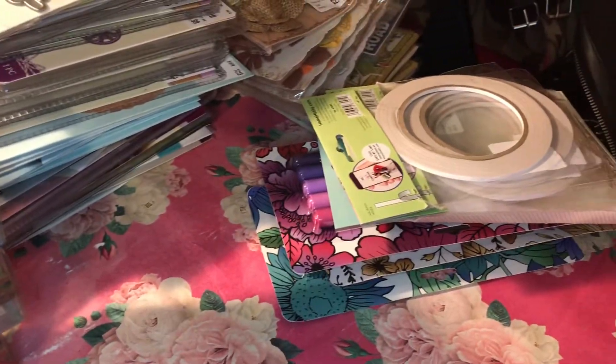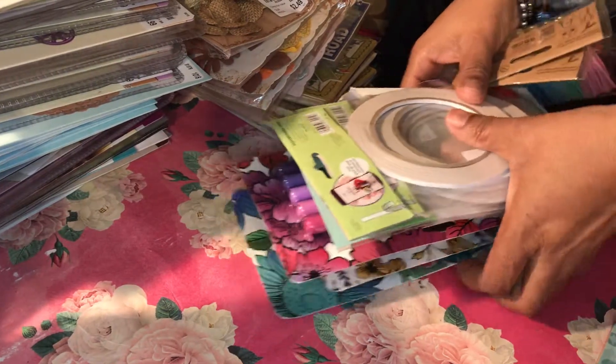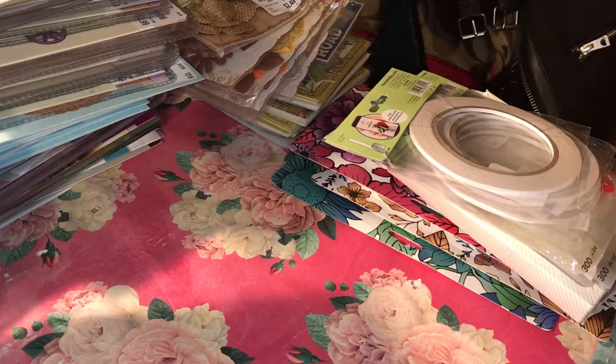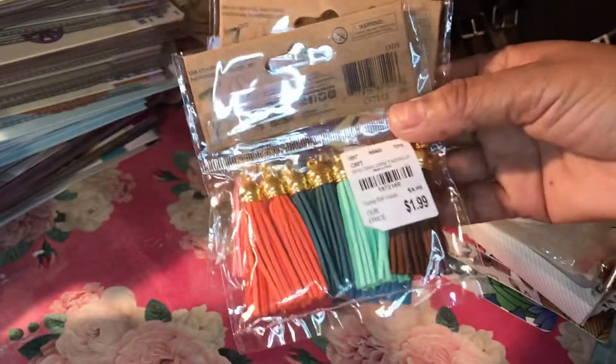I also have a few things from Michael's but I'm not sure if I have it out to share — either way you'll get to see it. Okay, starting with Tuesday Morning — I got these items here.